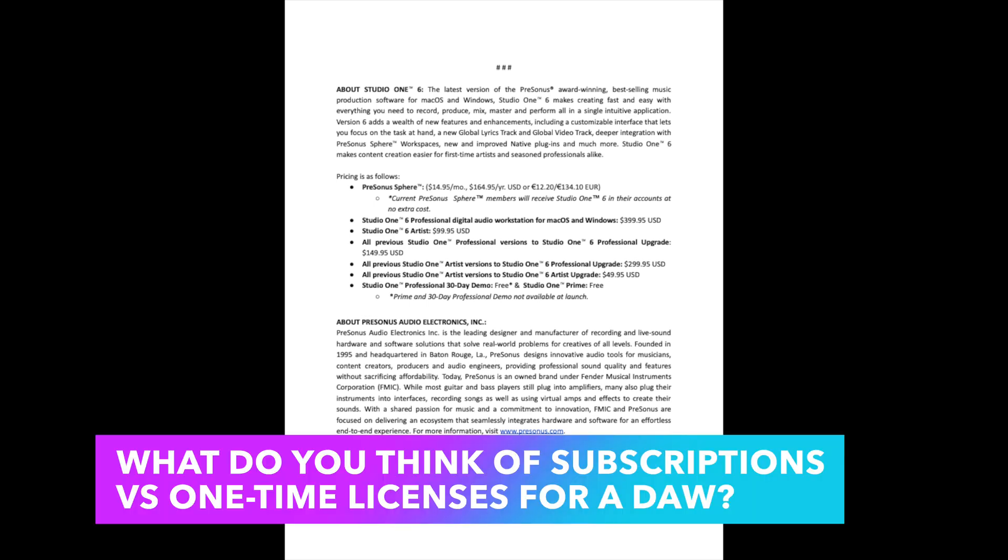We can see the pricing: $14.95 a month or $164.95 a year for Sphere Studio One Pro. The full license will be $399; Artist will be $99; the upgrade will be $149 no matter what version of Studio One you're coming from. All previous Studio One Artist versions can upgrade for $300, saving you $100. You can get the newer version but stick with Artist for $49.95. The Studio One Professional 30-day demo is free. There's also something called Studio One Prime, but Prime and the 30-day professional demo are not available at launch — though they may be by the time you're watching this.